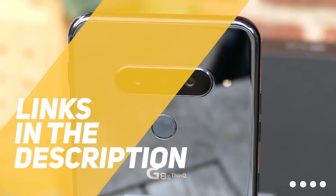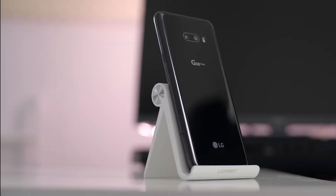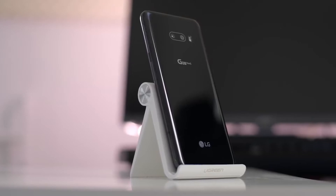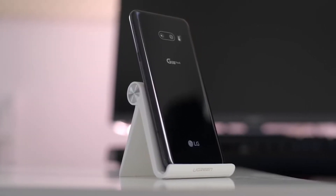As always, all the links to find the best prices on all the products mentioned in this video will be in the description below, so for the most up-to-date information, along with updated prices, be sure to check out the description. The products mentioned in this video are in no exact order, so be sure to stay tuned till the end so you don't miss anything.